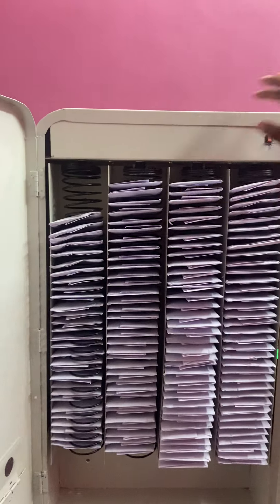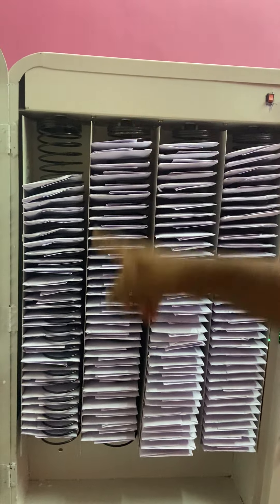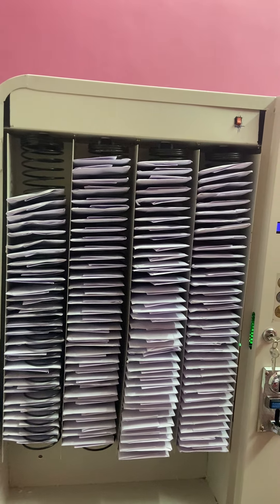These are the 4 different spirals — Spiral 1, 2, 3, and 4. Each spiral has approximately 35 slots, so in total the machine can store approximately 140 masks.